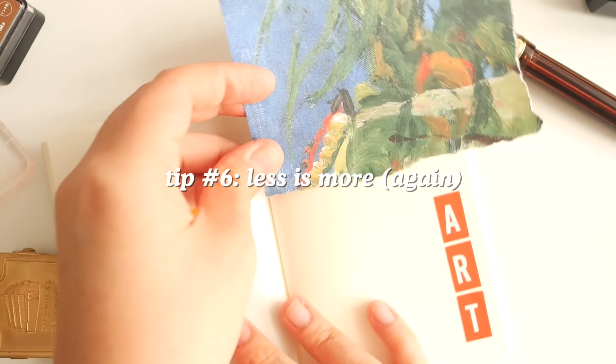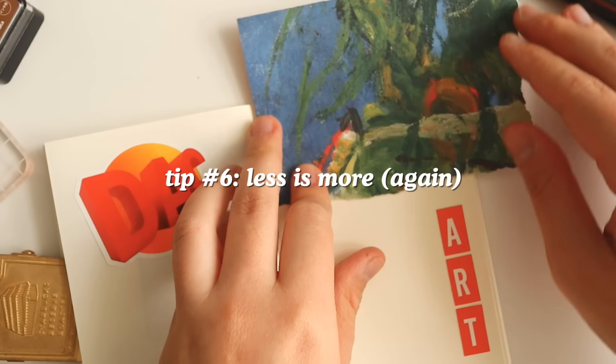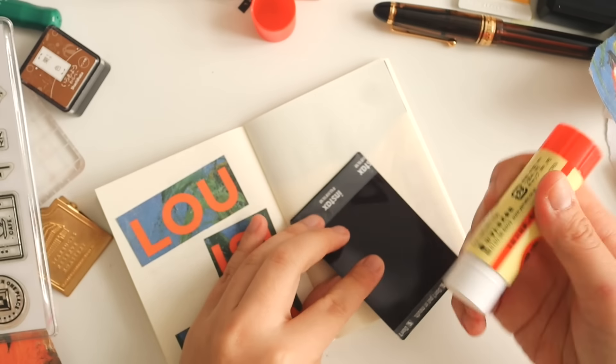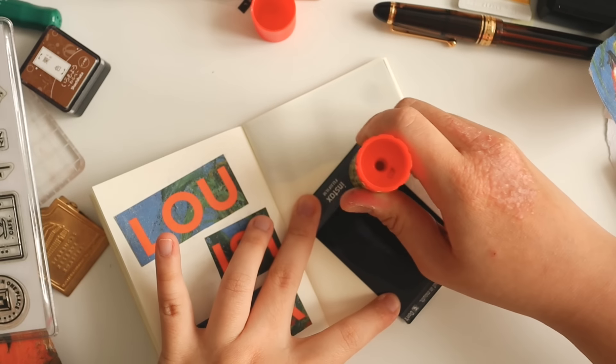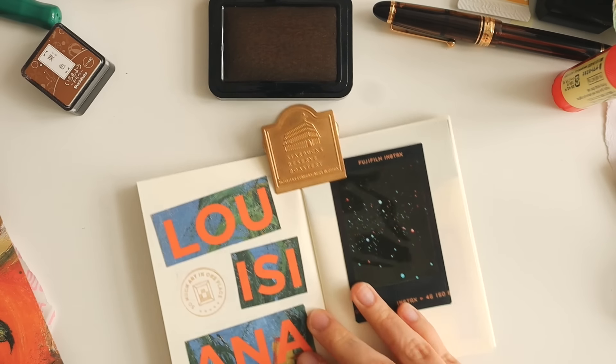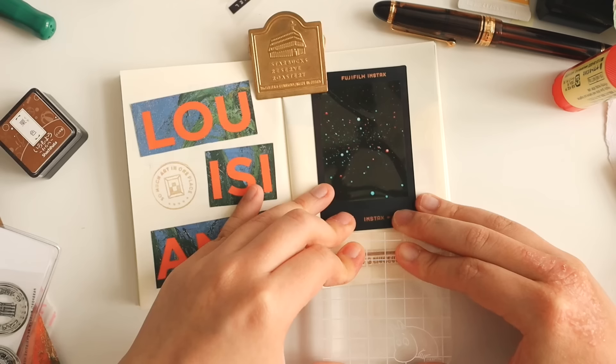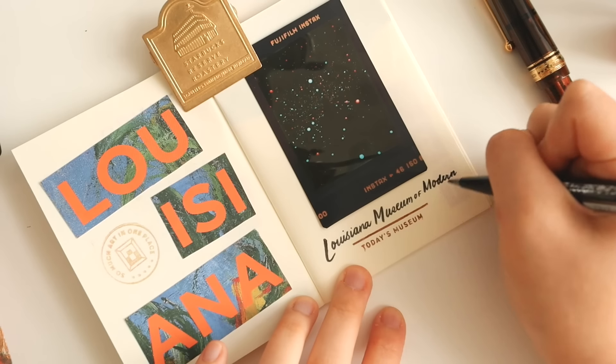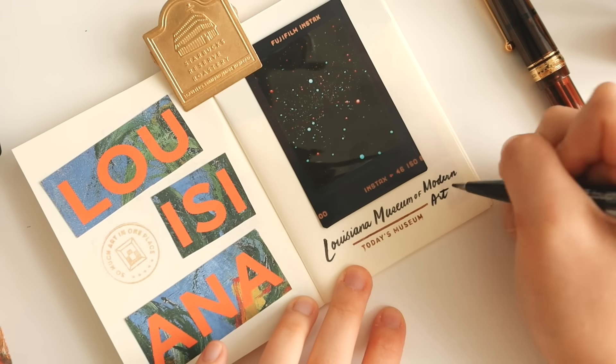My next tip is less is more again, especially for the museum pages I'm doing, because there isn't really much except the actual artwork. For example, this is Yayoi Kusama's Infinity Room — the art is the thing — so I didn't really put that much else. I just labeled it and that's it.